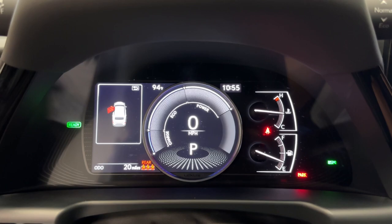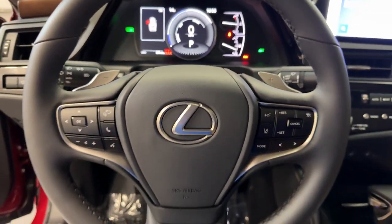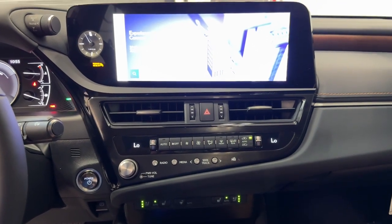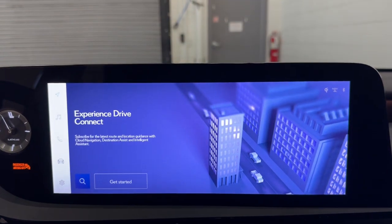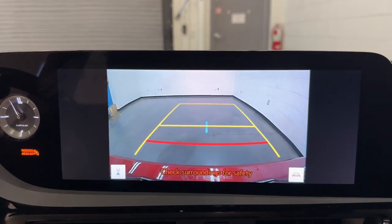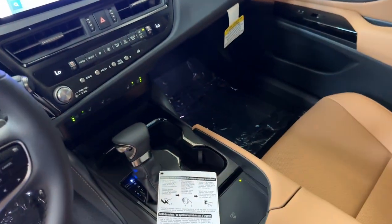These are just some of the great options this vehicle comes with: wireless Apple CarPlay and/or Android Auto, head-up display, wireless charging station, navigation system, moonroof, keyless entry, satellite radio, heated mirrors, power passenger seat, and backup camera.